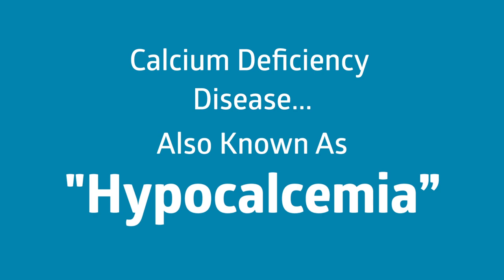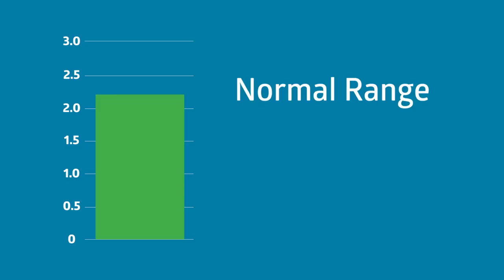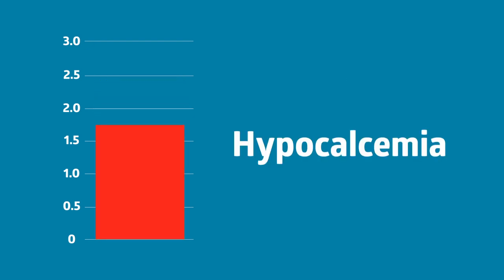is a condition where your calcium levels are lower than average. The normal range is 2.1 to 2.6 millimoles per liter. Levels less than 2.1 millimoles per liter is defined as hypocalcemia.